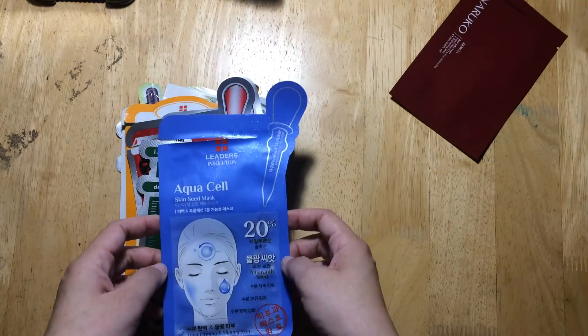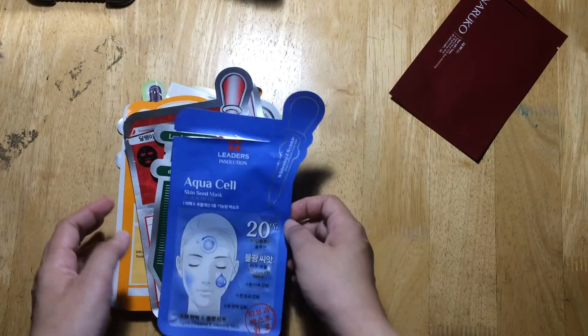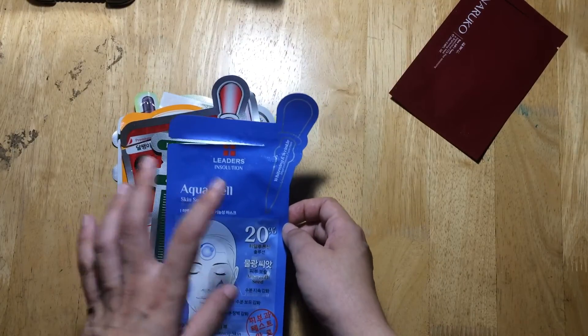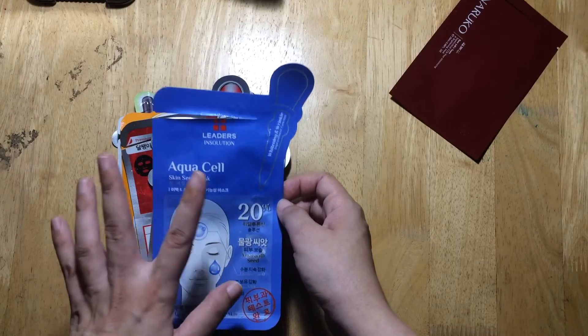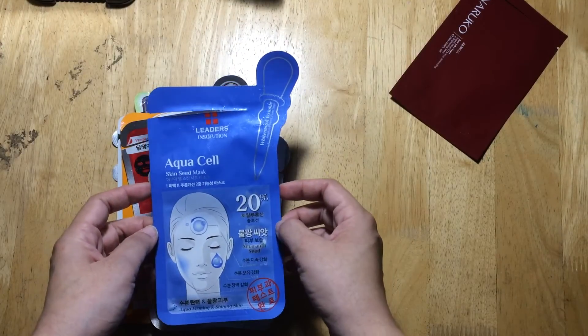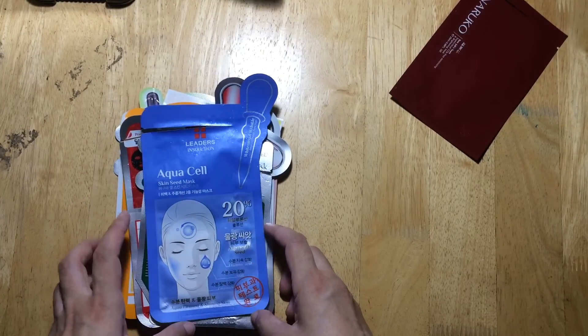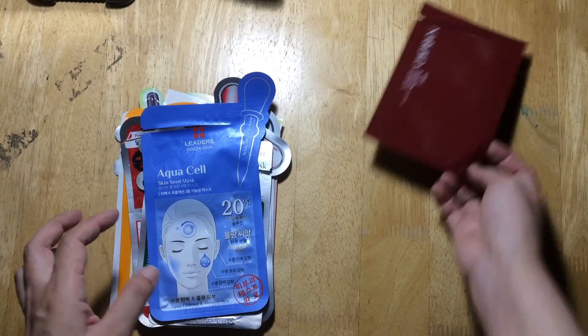Next is the Aqua Cell Skin Seed Mask from Leaders in Solution, also available from Beauty M&L — all Leaders in Solution masks I have are purchased there. This one works really well. I like it: it was not too much moisture, just enough.